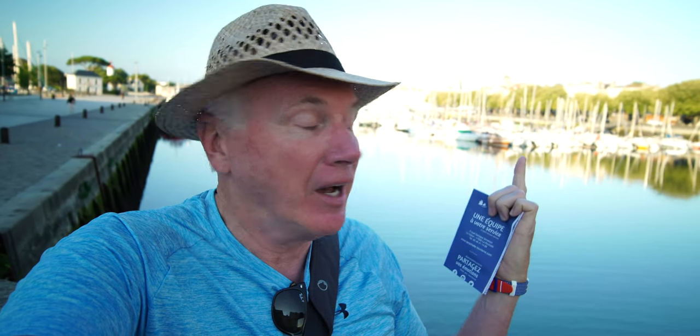We are starting our walking tour of La Rochelle and we just happen to have the essential — that's what they call it — the essential things to see in La Rochelle. It won't surprise you to know that number one on the list is the Vieux Port, the Old Port. Let's keep going. This is a fabulous way to start the tour.